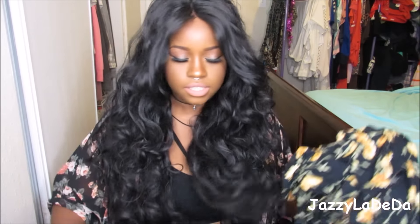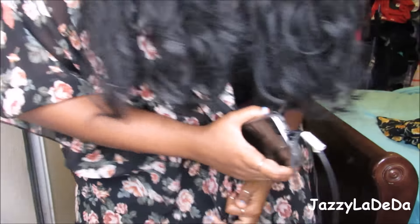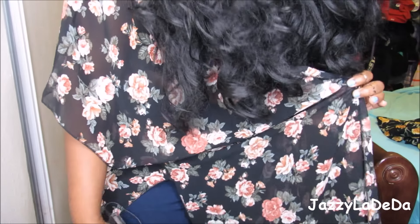The kimono was $15 or $16 — I still have the tag on it. It's really, really flowy and goes really long. It's really cute.